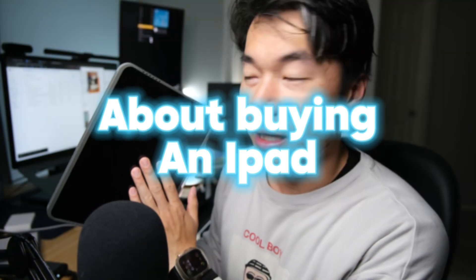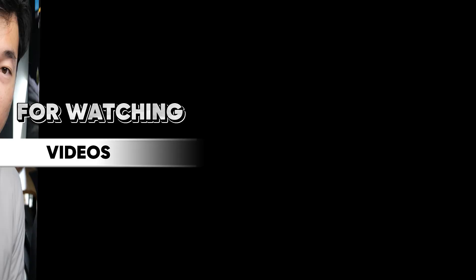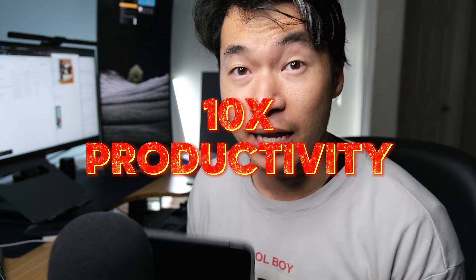Ever thought about buying an iPad but worry that it's just an overpriced iPhone? Stop! An iPad is more than just a consumer device for watching videos — this is a productivity god. In today's video, I will show you how I use my iPad to 10x my productivity and how you can too.